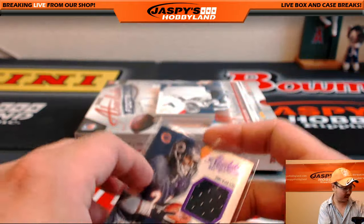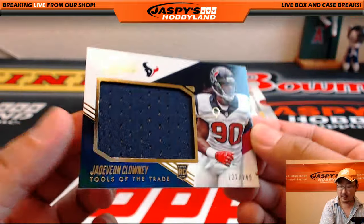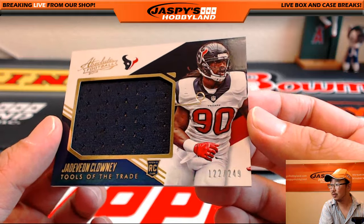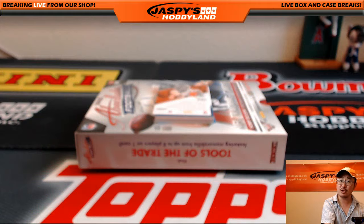There you go. Nice. Another Tools of the Trade — Jadeveon Clowney. And now Clowney's got a blue shoulder. 122 out of 249, if you remember that sound bite.